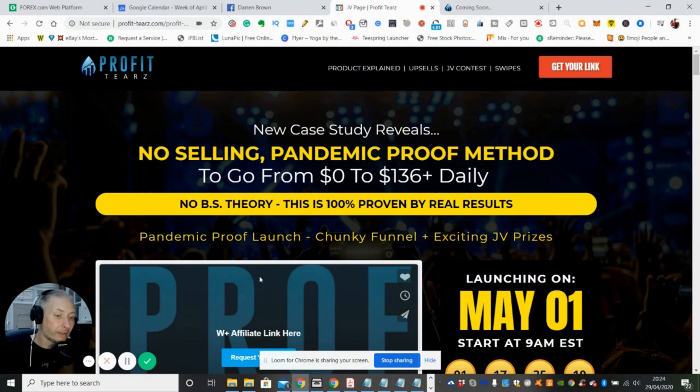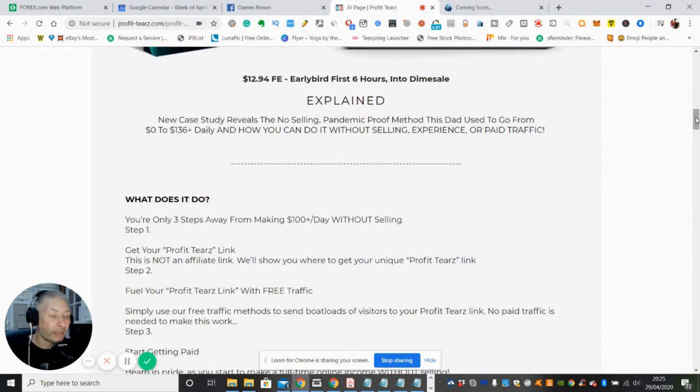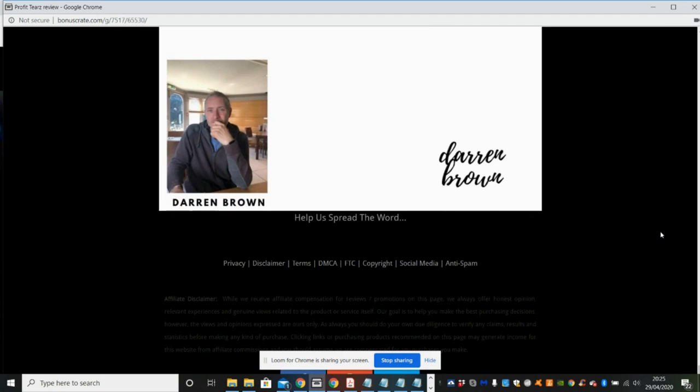Don't miss this — it's a no-selling, pandemic-proof method to go from naught to $136 daily. This is no BS theory; it's 100% proven by real results, battle-tested, and it's a proven formula in a new format. Remember: it's $12.94 as an early bird six-hour price, and then it goes to a dime sale which can go up quite quickly, so be careful.